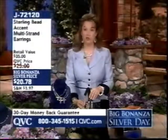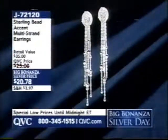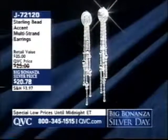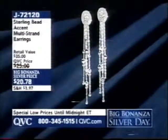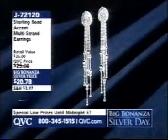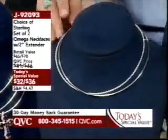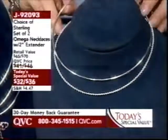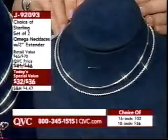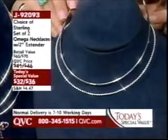They are back — one of our most popular items during Creed of 2005, under $21. Item J72120. They are going to go unbelievably well with the next item — our Today's Special Value. Look at what we have for you: brand new today, not one but two Italian Omega necklaces with two-inch extenders in your choice of length, either 16 or 18 inches, $32 or $36. Well over 17,000 already ordered since midnight. Welcome into Big Bonanza Silver Day — item J92093.